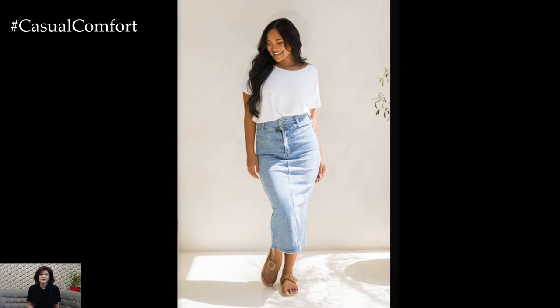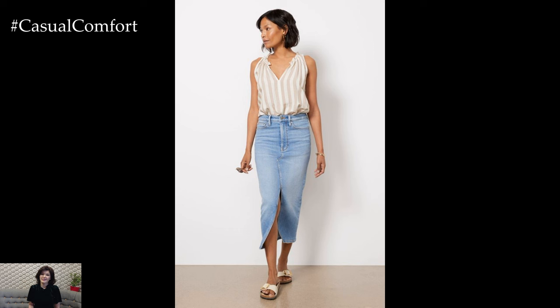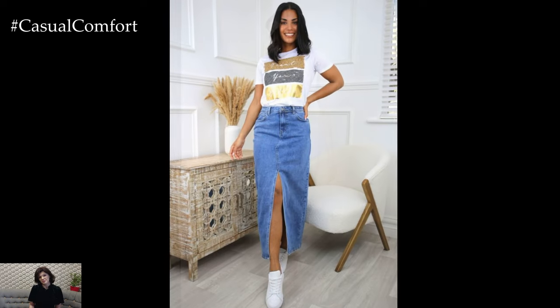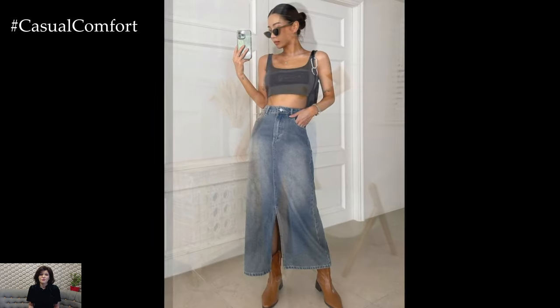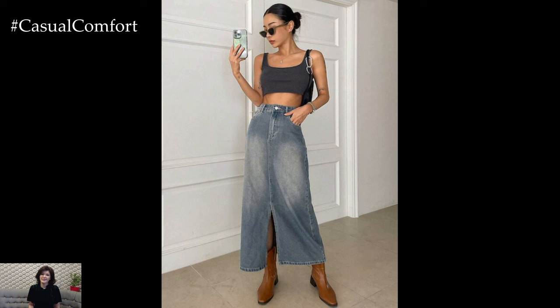Add a pair of flip-flops or espadrilles to keep the look casual and comfortable. Accessorize with a straw hat, oversized sunglasses, and a beach bag to complete the beachy aesthetic. This outfit is perfect for a day at the beach, a picnic in the park, or any casual summer outing where you want to feel relaxed and stylish.